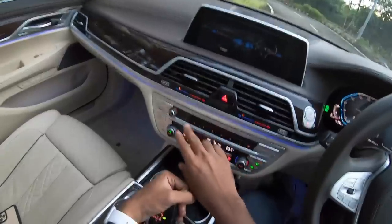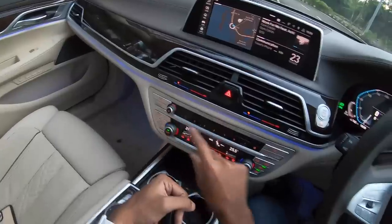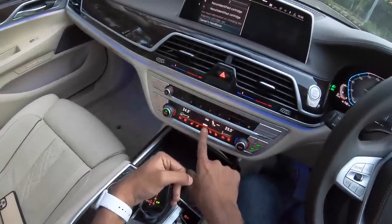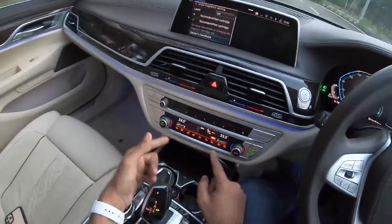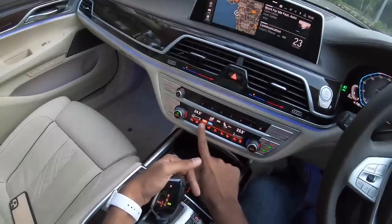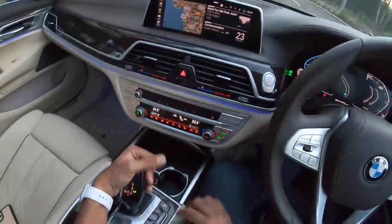This is actually the control for the audio system function — basically if you put a CD it is for that and you can get into band. This is for volume. This is for the air conditioning — you get a touch display for the air conditioning. There's an ionic function and that's not all — you obviously get heated as well as ventilated function for the front seat. This is heating which has turned on on my seat. This is the ventilation function. Same is the case for the co-passenger as well but the co-passenger does not get the massage function which the driver's seat as well as the rear seats get.